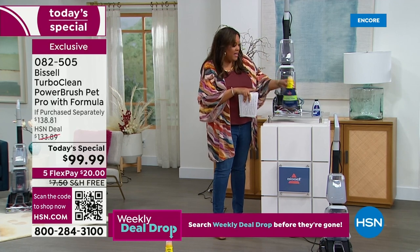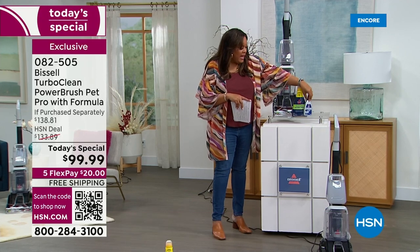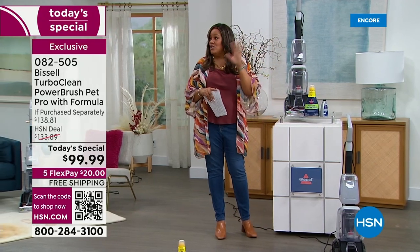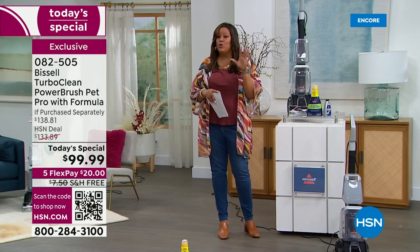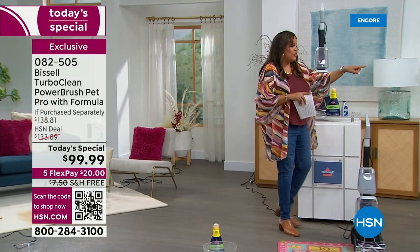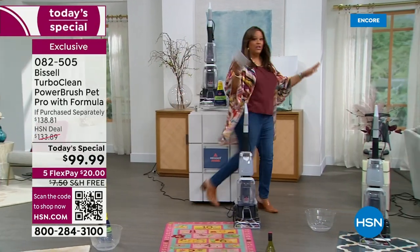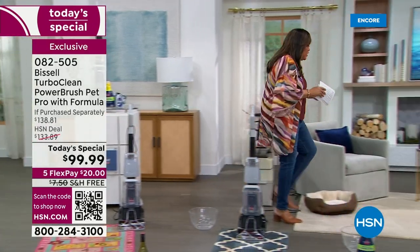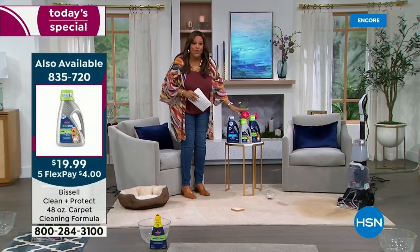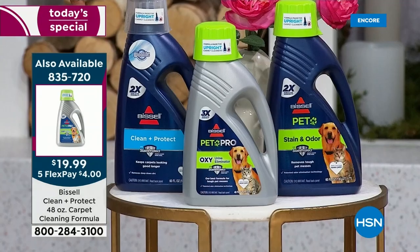We're going to give you the Max Clean too — we usually give you the small size, but we're giving you both. I would also pick up the $19.99 formulas we have as well, because those are normally $45. For $19.99 we'll give you your jumbo cleaning formulas. We've got the Clean Protect that protects your carpets, the Pet Pro, and also the stain and odor.